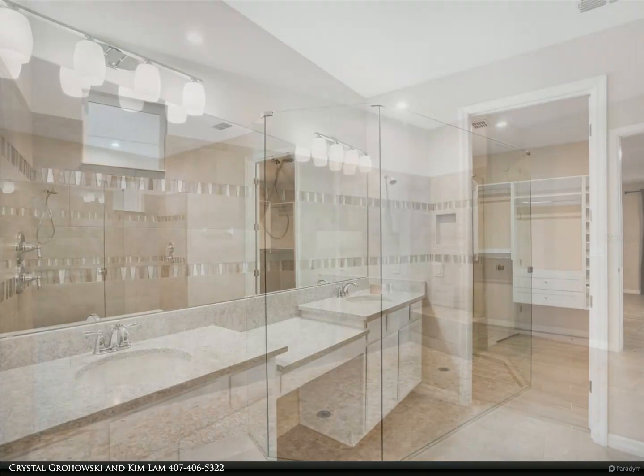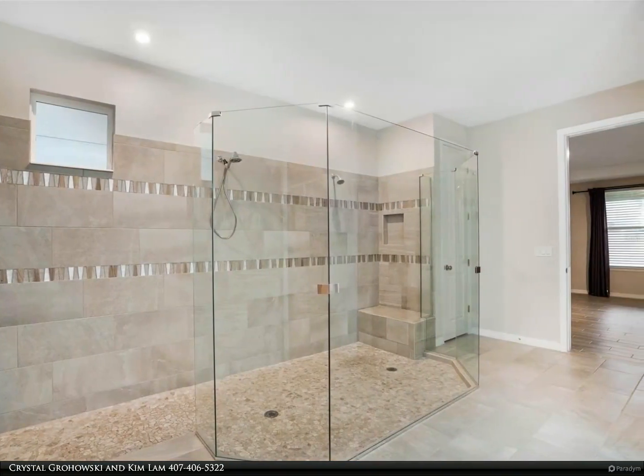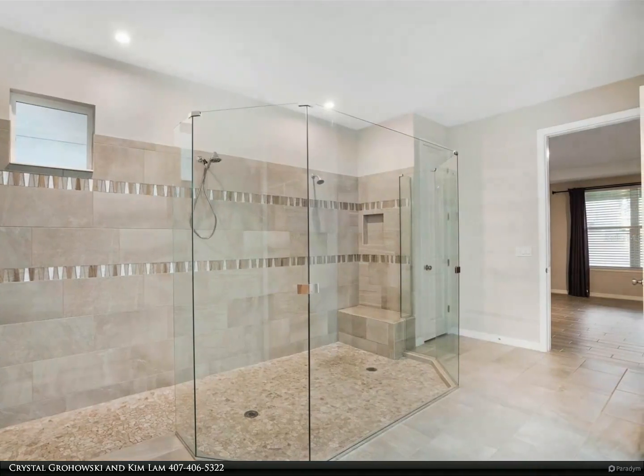Indulge in neighborhood amenities including a playground, extensive walking/jogging sidewalks, a luxurious community pool, and clubhouse.